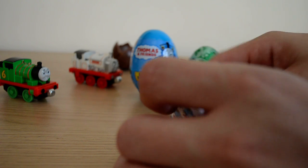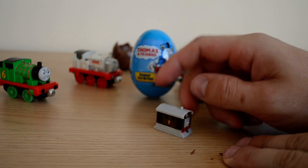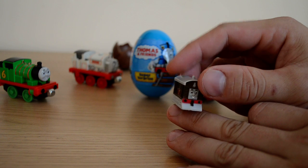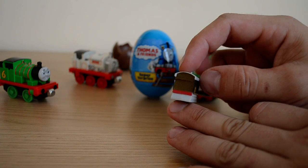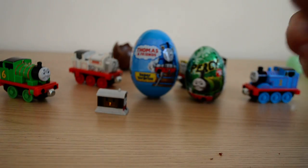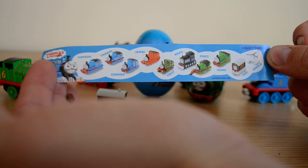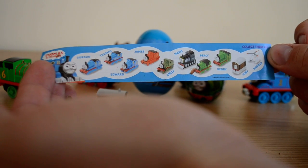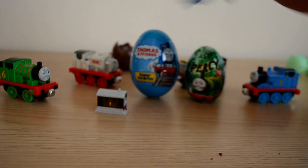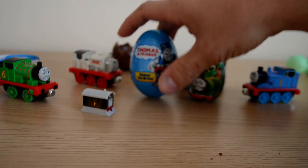Let's have a look at the list first — we have Toby, which is number seven. Toby is a really well-detailed toy, it's a display toy as always. In these chocolate eggs you can get everyone, which is a really nice collection to have, especially if you like Thomas and Friends.